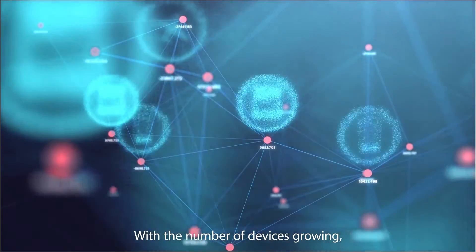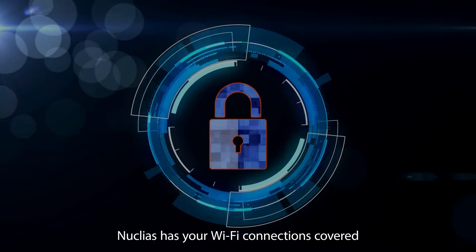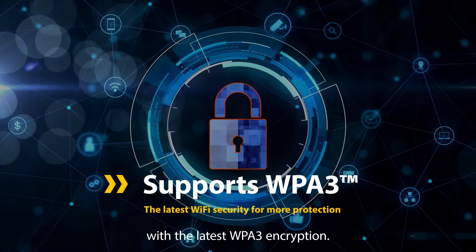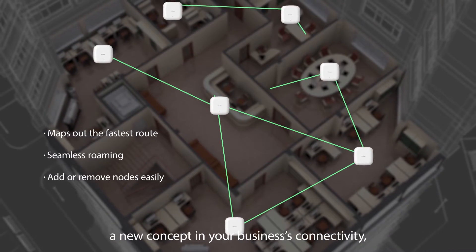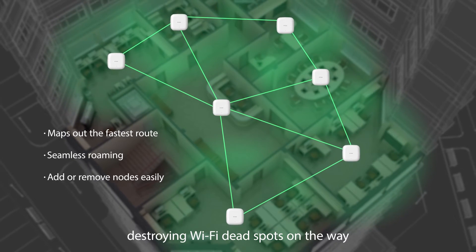With the number of devices growing, secure connections are extremely important. Nucleus has your Wi-Fi connections covered with the latest WPA3 encryption. Nucleus also comes with mesh-ready options, a new concept in your business's connectivity, destroying Wi-Fi dead spots on the way.